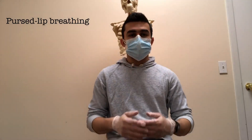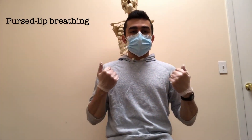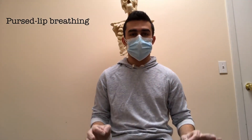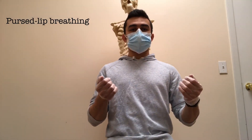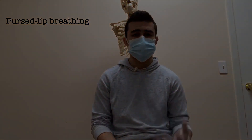To do this, you're going to take a deep breath into the nose, and then you're going to exhale or breathe out with pursed lips like you're blowing out candles. It's hard to see with my mask on, but once again, you're just taking a deep breath into the nose and then breathing out with pursed lips. You can do this 10 to 15 times.